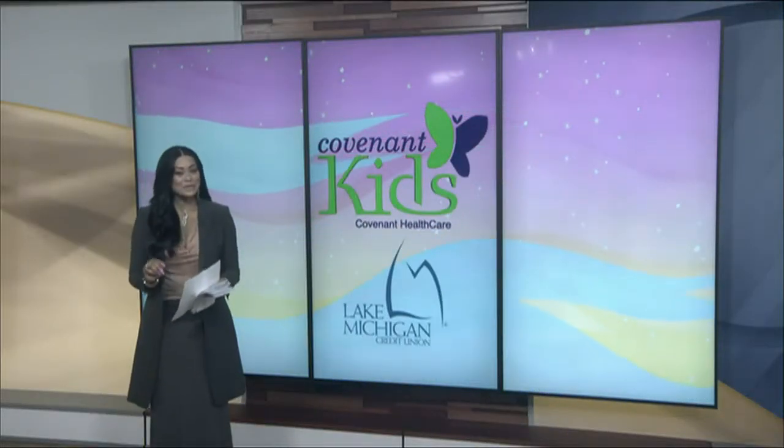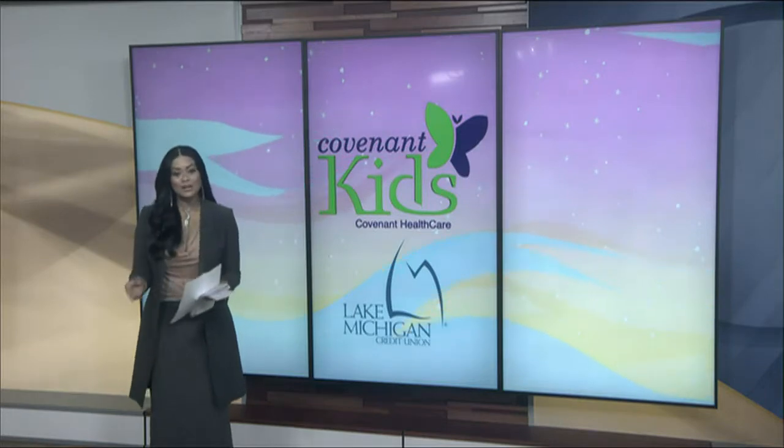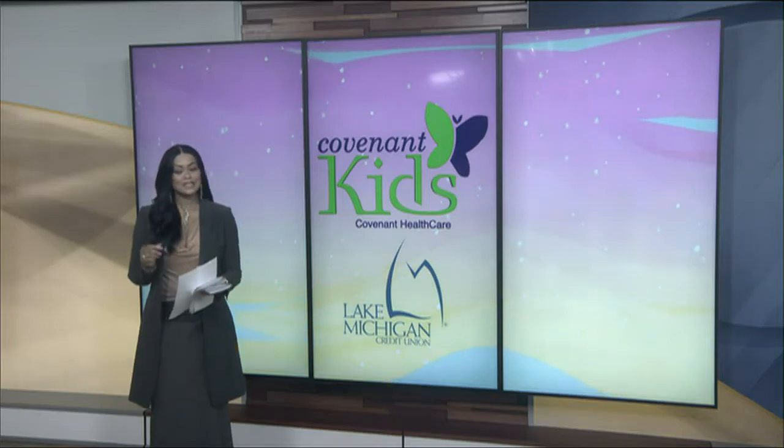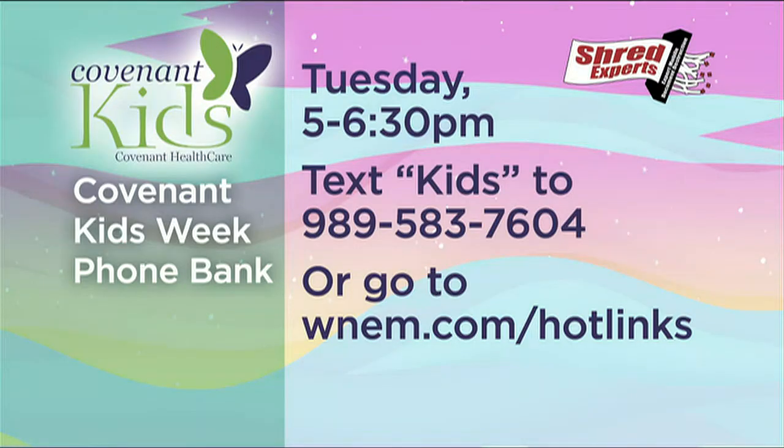For Covenant Kids Week, we are raising money all week long with two phone banks where you can call in your pledge to help Covenant Kids get much-needed equipment. The first phone bank will be tonight — tune in to TV5 from 5 until 6:30. You can also text KIDS to 989-583-7604, or find a link in the hot link section of WNEM.com.